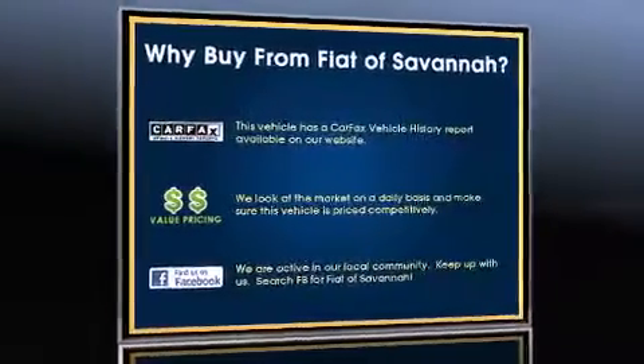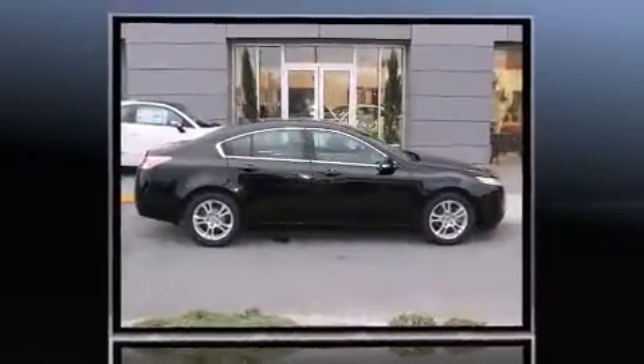Climb inside the 2010 Acura TL. This four-door, five-passenger sedan still has less than 45,000 miles.